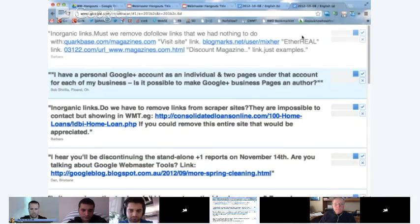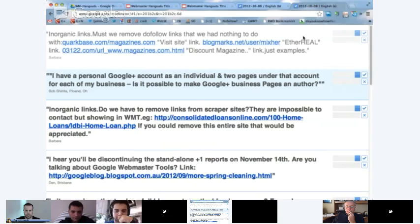I have a personal Google Plus account as an individual, and two pages under that account for each of my businesses. Is it possible to make the Google Plus business pages an author? From our side, we basically differentiate between the personal Google Plus profile and the Google Plus pages, in that a personal profile can be an author, and a Google Plus page can be a publisher. So essentially, the business would be the publisher of this website and all of the articles on it, and the author — the personal page — would be the individual person for the individual piece of content. You can add both to your website, but you can't make a business page act as an author.